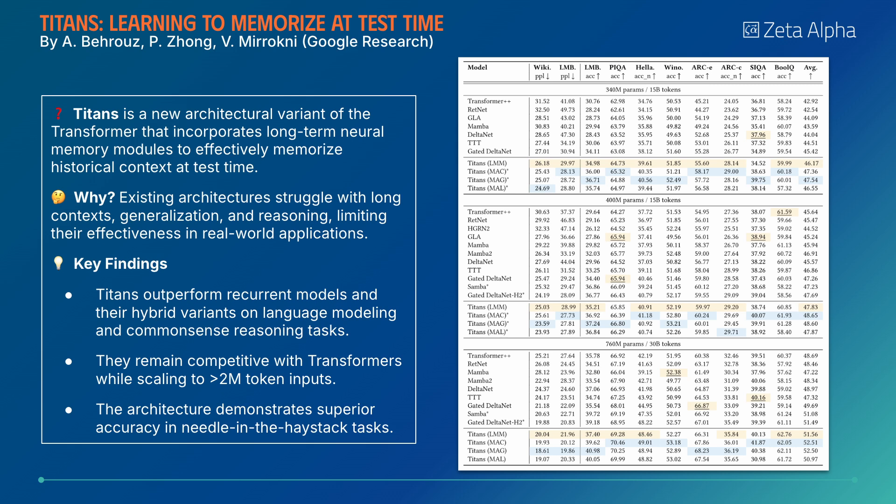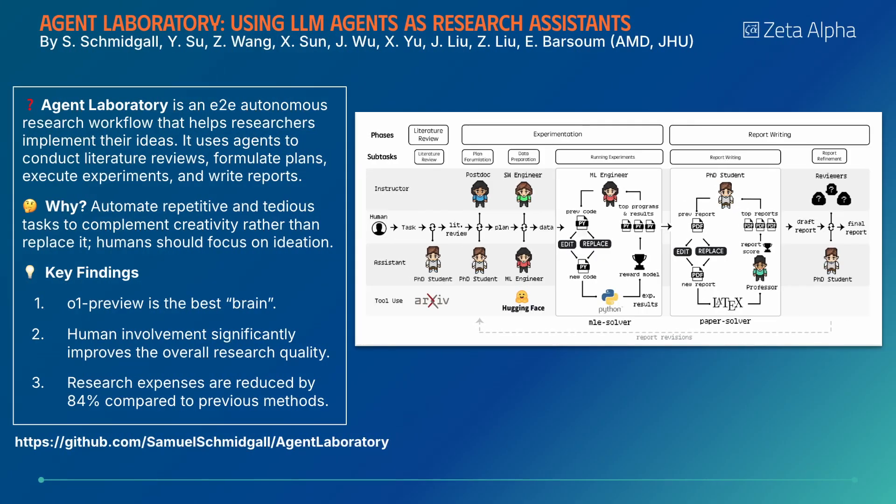The Titans architecture brings an interesting twist to the Transformer model by incorporating long-term neural memory modules. These modules enable the model to retain and use historical context at test time, leading to improved performance over both recurrent models and hybrid variants in language modeling and common sense reasoning tasks.